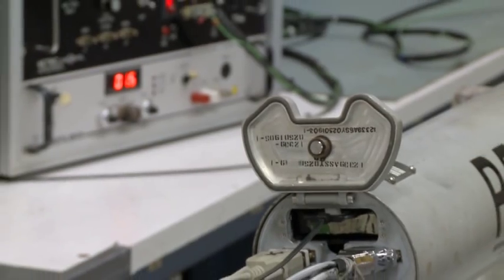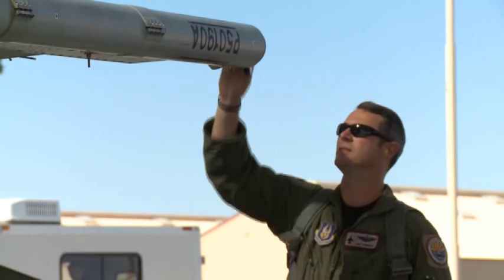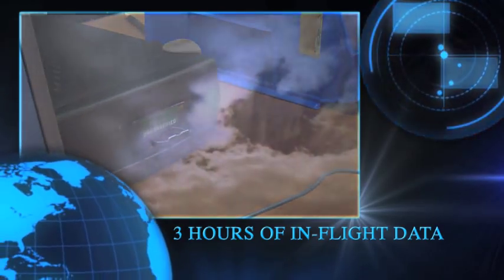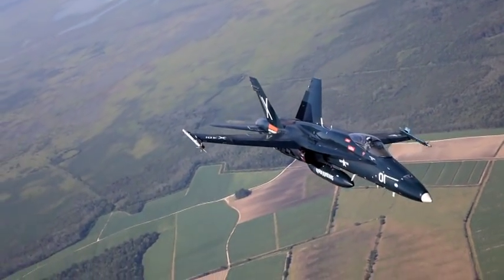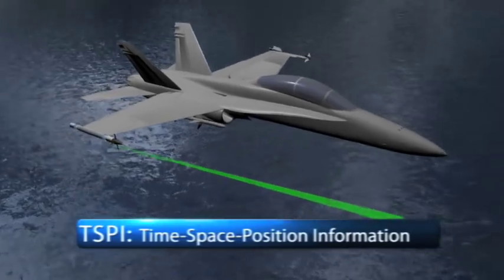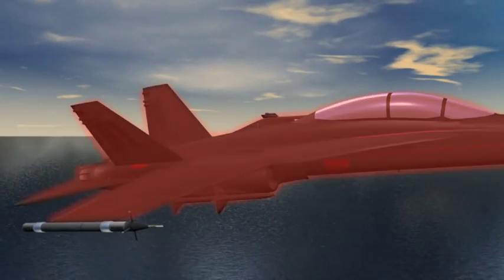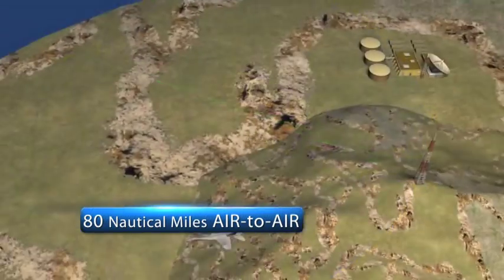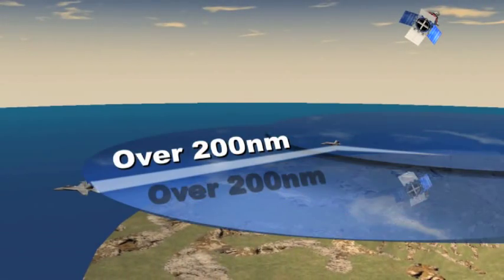The pod houses the GPS and data link electronics, computer processors, power supplies, and the Data Recording Device, or DRD. Prior to flight, the DRD is loaded with pre-mission and aircraft data via a personal computer or laptop and then inserted into the pod. The DRD includes a compact flash card and records up to three hours of in-flight data. When airborne, the pods communicate with each other using a sophisticated data link system that continuously provides Time Space Position Information, or TISPE, of each aircraft. Weapon kills are also transmitted by the data link, which has a range of 80 nautical miles air-to-air and 125 nautical miles air-to-ground, with the built-in relay feature extending range to over 200 miles.